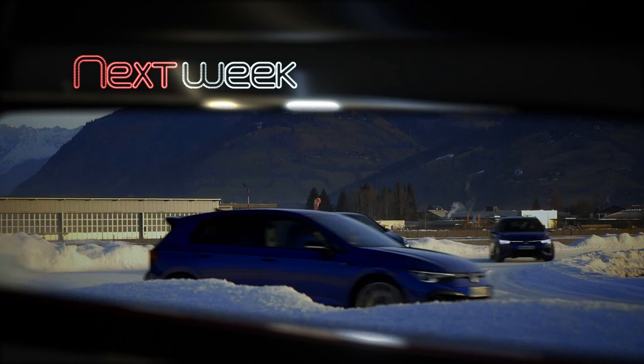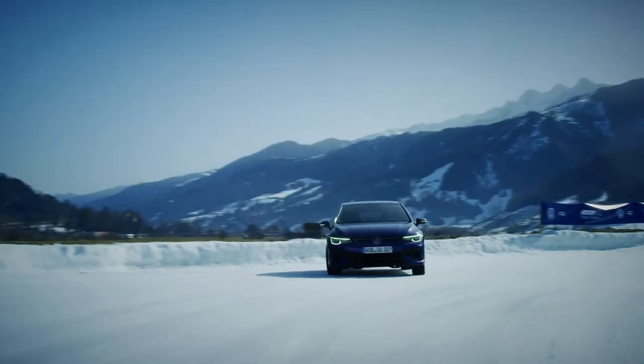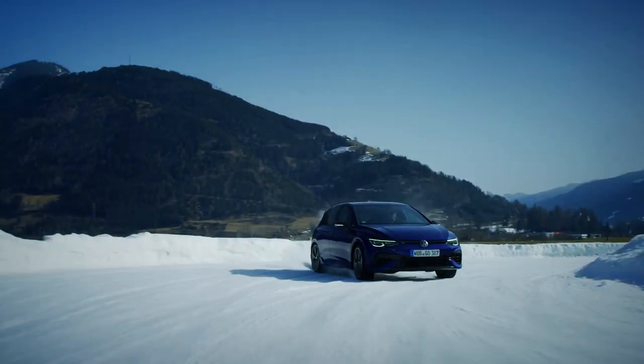Join us again next week on Auto Mondial as we check out the all-new Volkswagen Golf R.